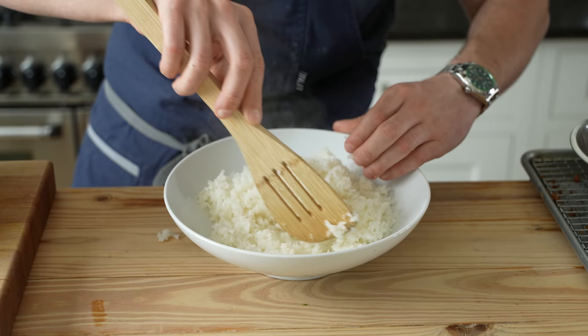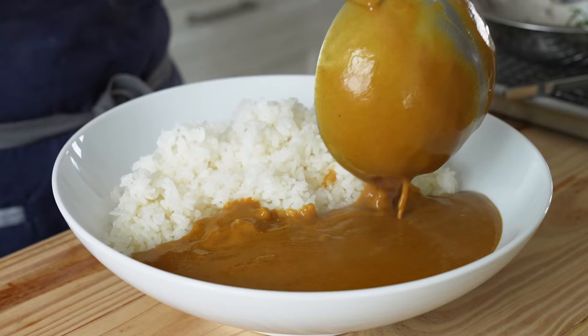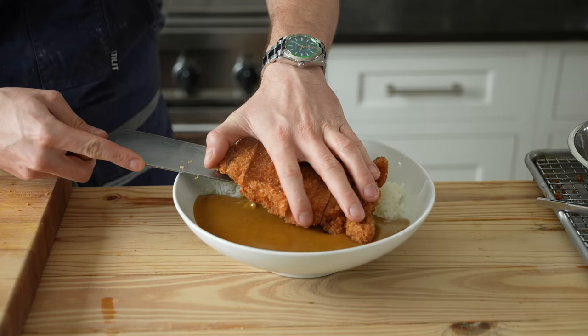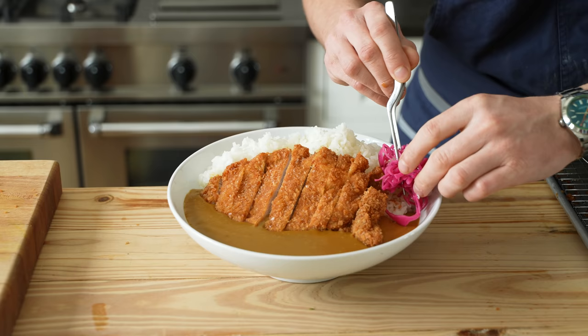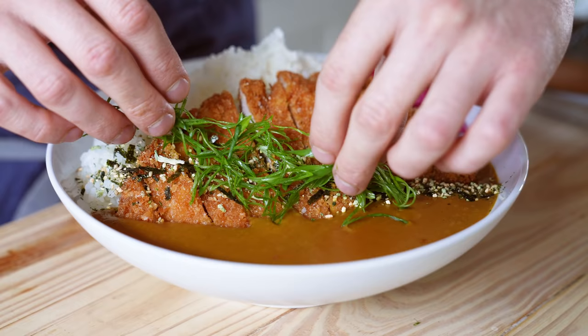Now we assemble. Get yourself a nice bowl, add a generous portion of rice leaving a little pocket on the edge for your curry, then ladle in as much or as little curry as you desire. This is also where you might add some steamed veg if you wish. Reminder — do not slice your katsu until you're ready to serve. Now slice it and listen to that crunch. Add that to your bowl, kind of just barely dipping its toesies in the curry. Then add that yukari pickled cabbage, a nice little heap of it, a generous sprinkling of furikake of choice, and some very thinly sliced green onion.